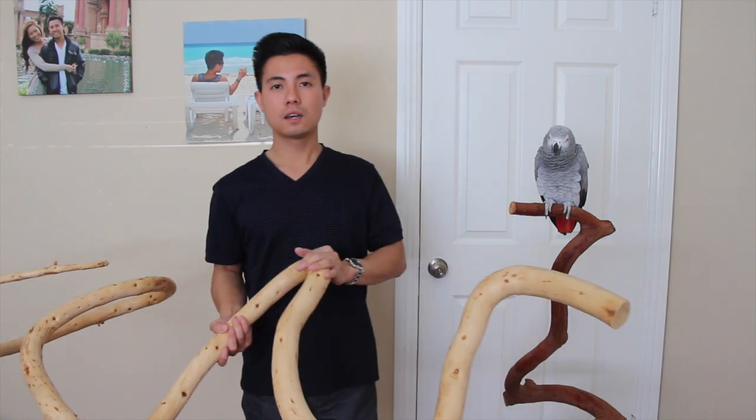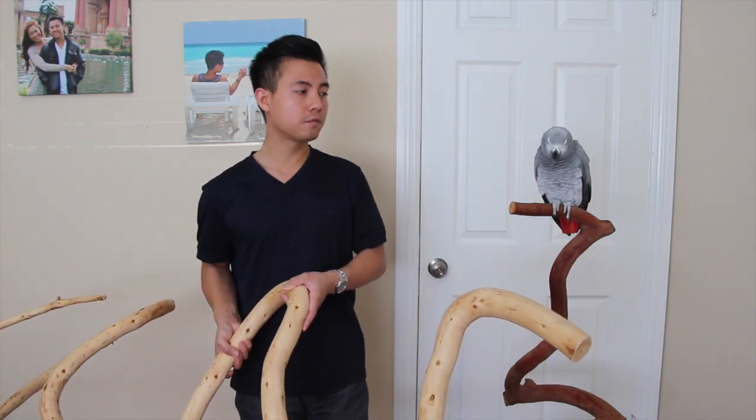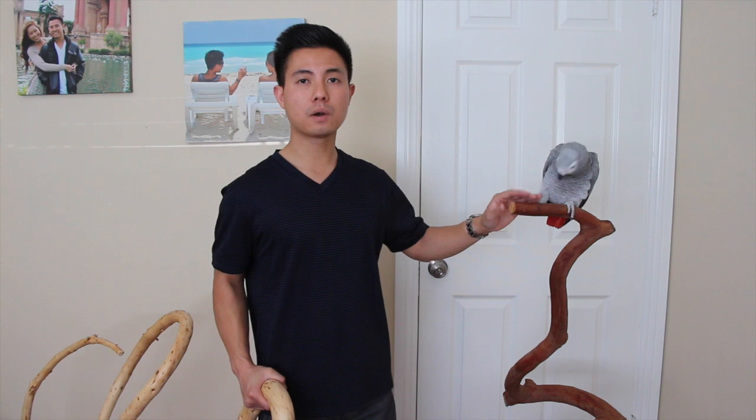Let me talk briefly about what I look for when making or buying a bird stand. First is comfort — natural tree branches are really beneficial because they vary in diameter throughout the whole perch, so that's really important. Another thing that's really important is texture. Natural tree branches come with a bark, and usually the bark is really textured, so the bird gets a really firm grip on the branch.